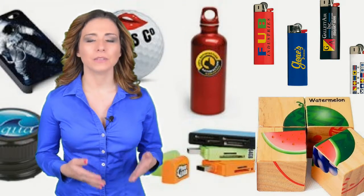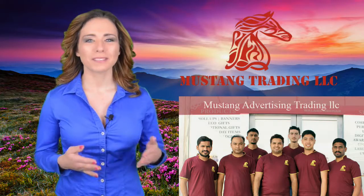Call the best UV printer in UAE. We look forward to serving you.